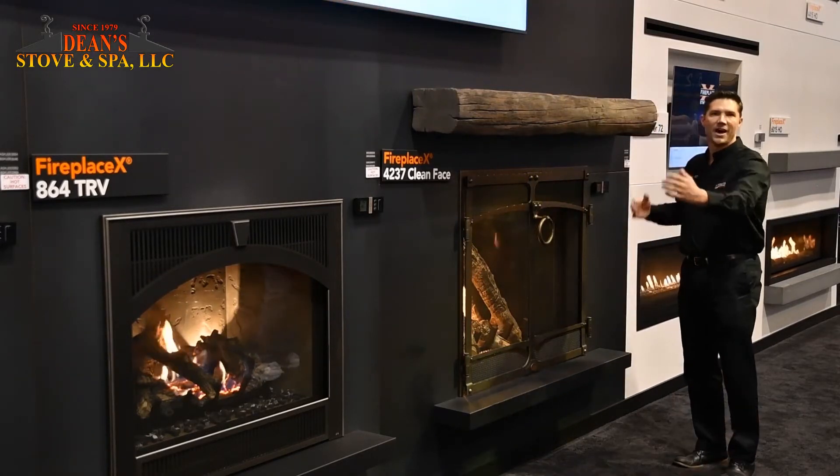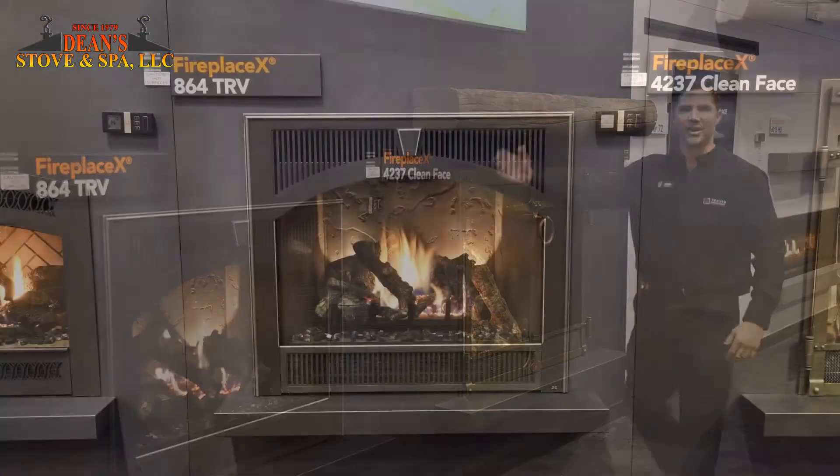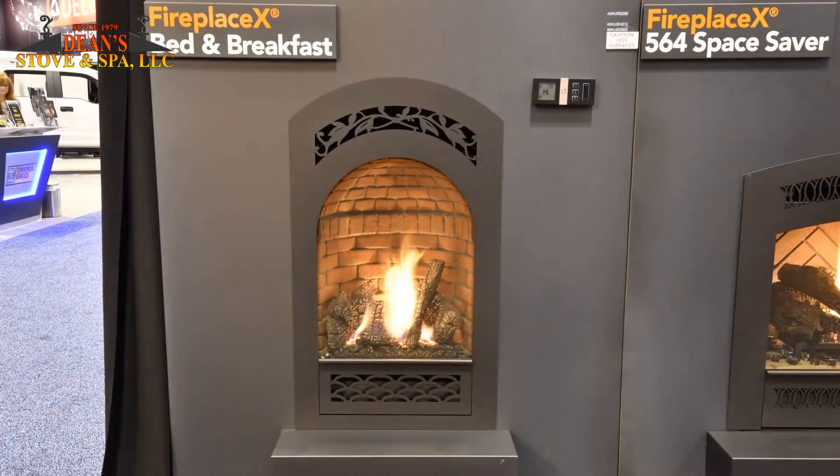We're featuring our whole line of high-heat fireplaces from our huge 4237 Clean Face, our 864 TRV, 564 SS, and then all the way on the end we have our 21 TRV, which is great for small spaces — kitchens, bathrooms, libraries, entries. The designers here really seem to love this fireplace because it suits a lot of needs for them.